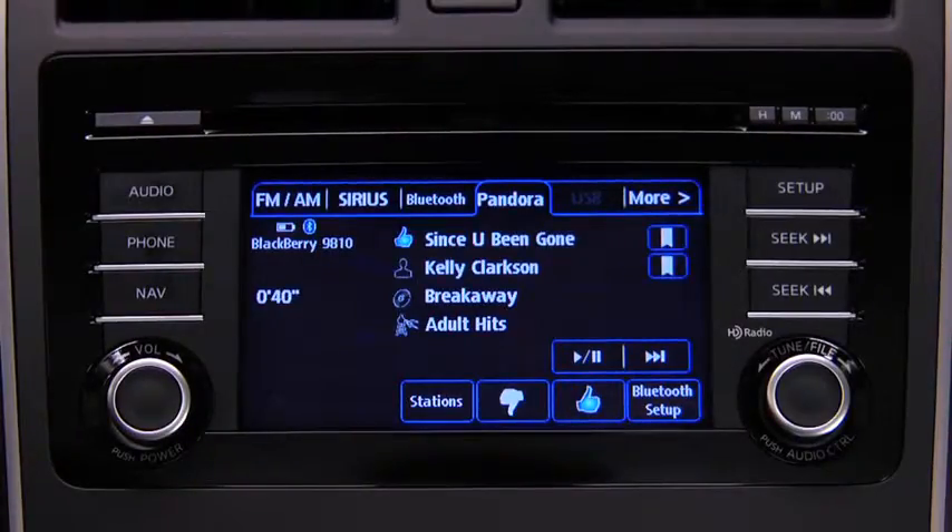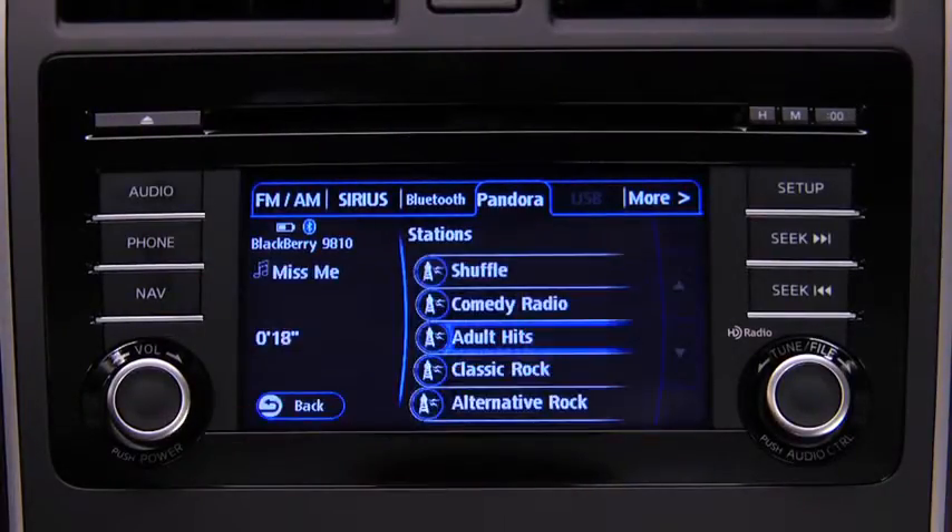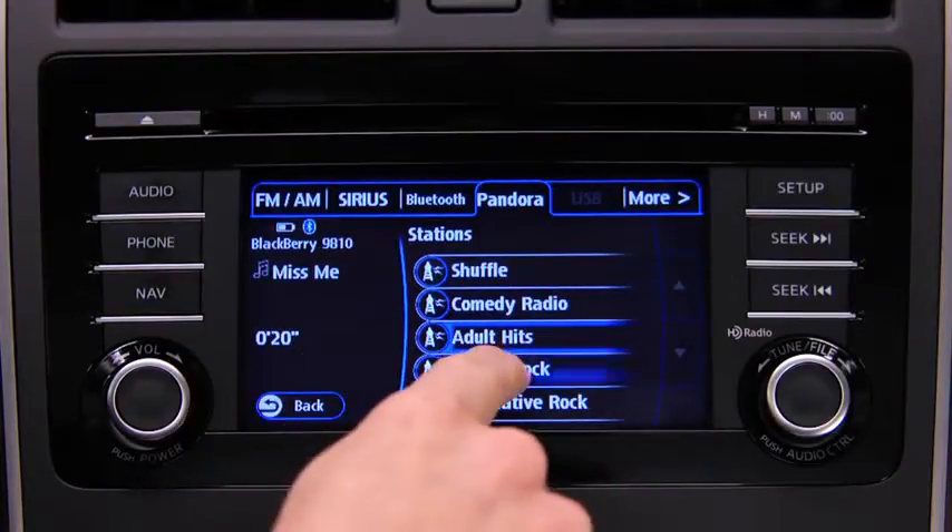To skip a song, touch the Fast Forward on-screen button. To select a station from your programmed list, touch the Stations on-screen button, then select the desired station.